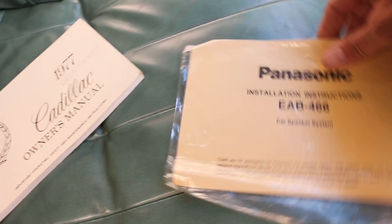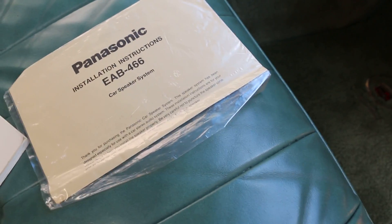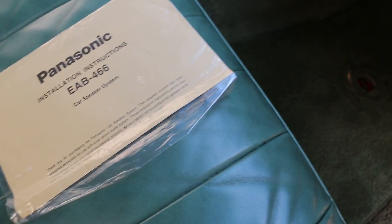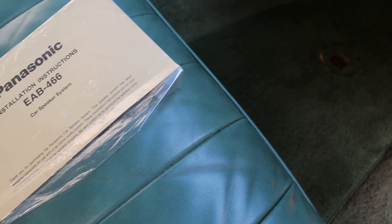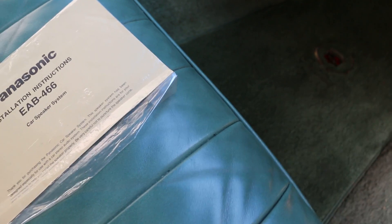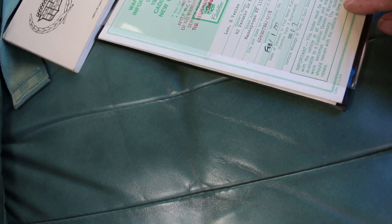Look at that — we've got the original owner's manuals, that's pretty cool. There's a Panasonic stereo — actually that's a Kenwood stereo, it must be the Panasonic speakers. And look at that — your Protecto Plate, pretty neat, it's your warranty card.